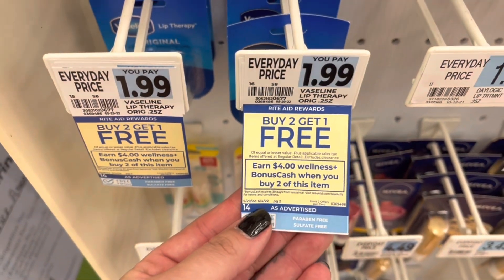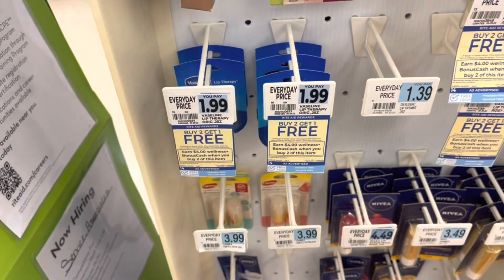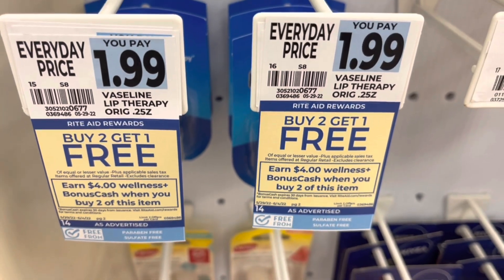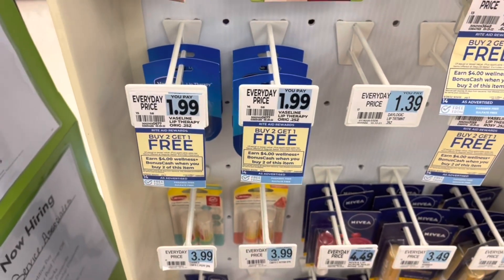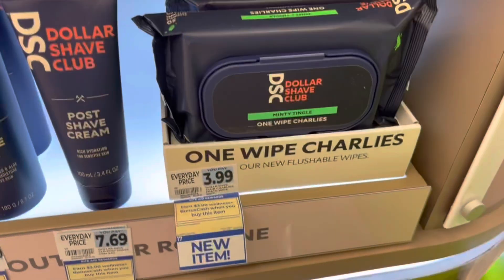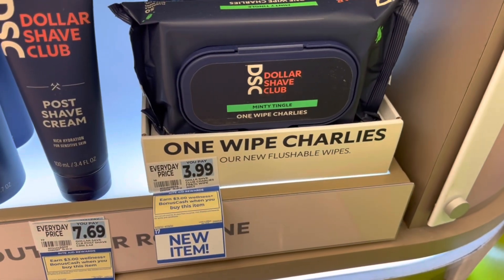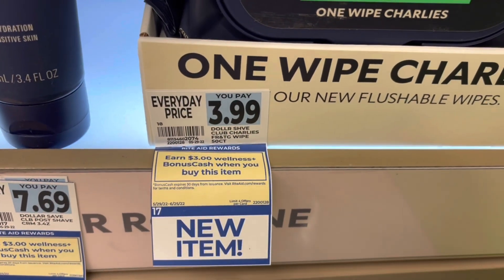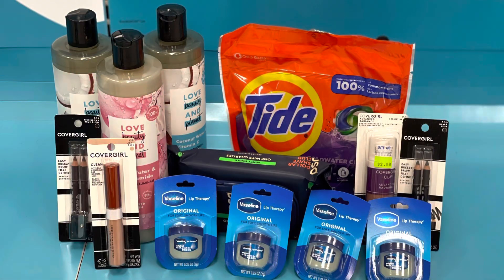I'm also doing the Vaseline deal on this card — grabbing four of them for $5.97. I'll get back $8 in bonus cash for buying four, since it's $4 for every two with a limit of two, making four of these a $2.03 moneymaker. I'm also grabbing one more Dollar Shave Club wipe for $3.99. I'll get back $3 in bonus cash, making that just $0.99. This is everything for my second transaction, totaling $60.08. I'll have the cashier scan the in-ad coupon for spend $60, get back $15 in bonus cash.